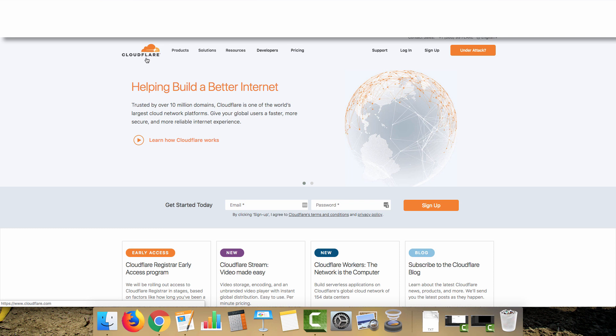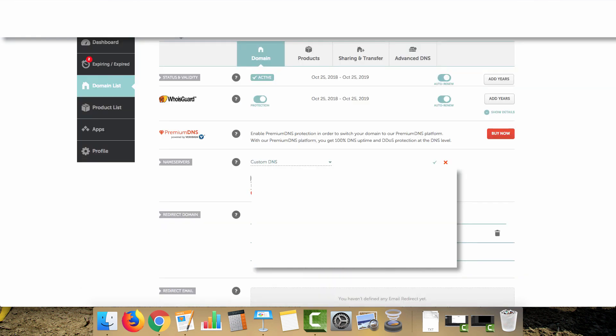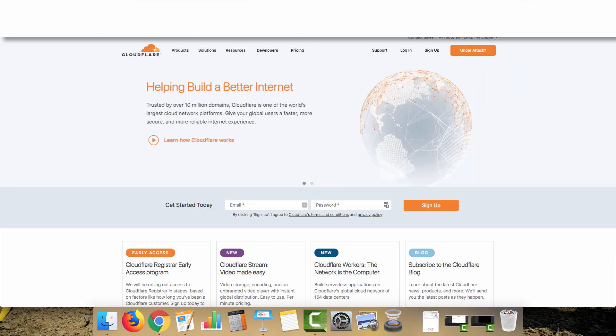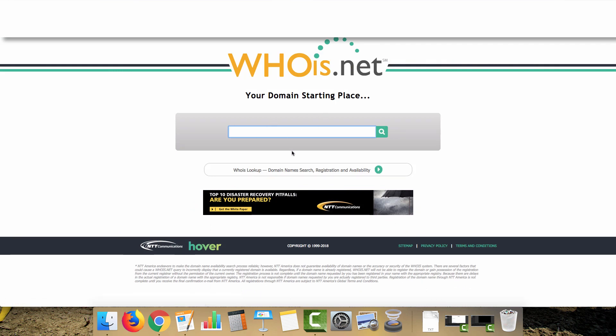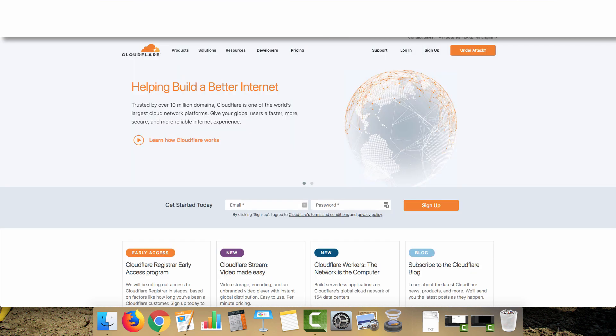For an extra level of protection — which I highly recommend — you can create multiple accounts on Cloudflare.com. It's a 100% free service. Create the free service level, follow the steps, and they'll give you name servers to copy and paste into name server 1 and name server 2 under custom DNS in your Namecheap dashboard. It takes 24 to 48 hours to propagate, but then when you check whois.net you'll see Cloudflare's name servers — an extra level of protection. There's a link below.